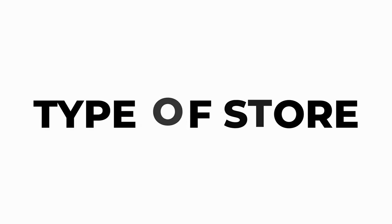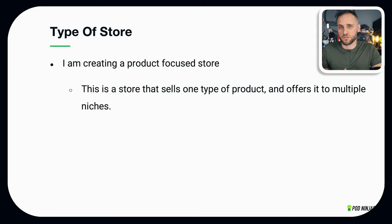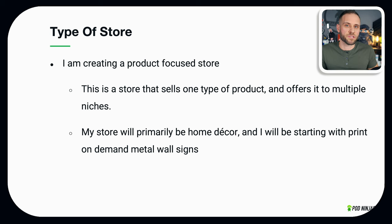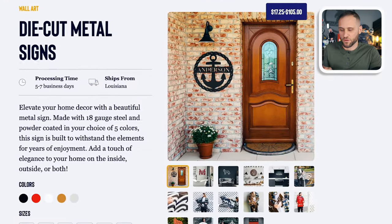Whenever you're starting a print on demand store, you need to decide on an overall concept or type of store. For me, I am creating what's called a product-focused store — a store that sells one type of product to lots of different niches. My store will primarily be home decor, and I'm going to be starting with print on demand metal wall signs. You could alternatively create a niche store or a general store, but I find that a product-focused store lets me brand myself behind the product while catering to specific niches.